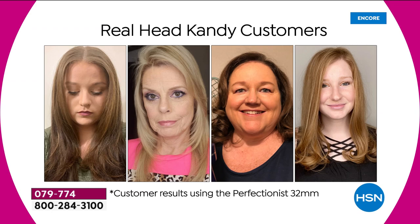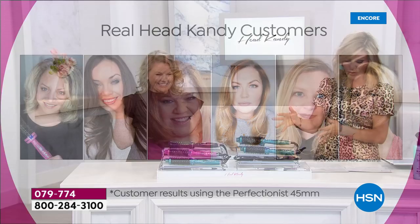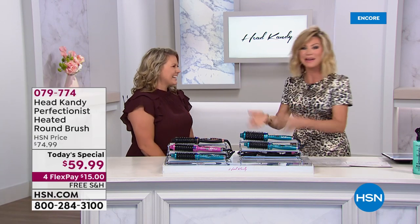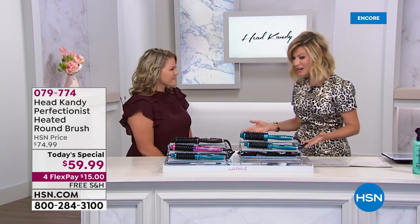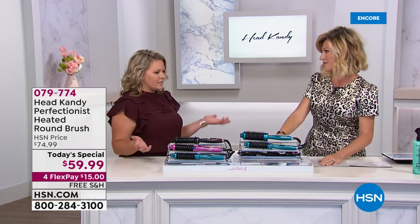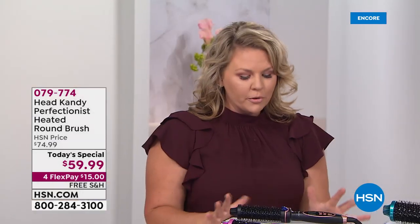We have the head of Head Candy joining us — Kayla McNeil, co-founder and developer of this incredible product, with over a million Facebook followers. She's a busy mom of three who's been in the hair care industry for over 14 years. Like many of us, she said there's got to be an easier way for women to do their hair — and she figured it out.